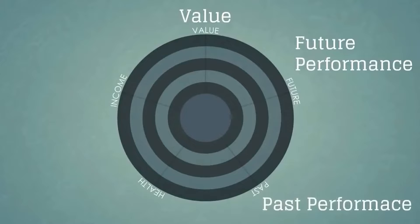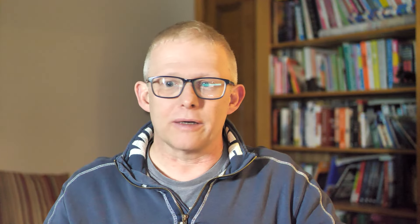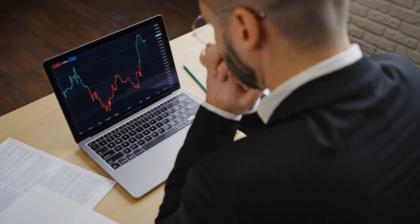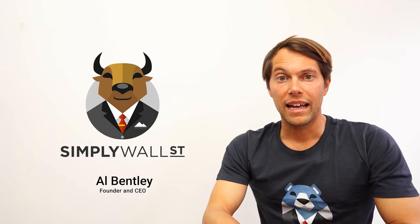Simply Wall Street is a fintech company aiming to help retail investors identify potential stocks that they might wish to add to their investment portfolios. It was founded by Al Bentley, who continues to be their CEO. He basically wanted to create this platform that allowed retail investors to get digestible stock research and data in a visually appealing format.